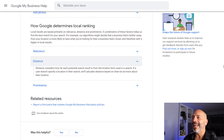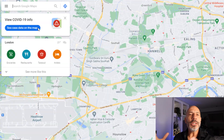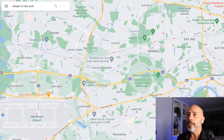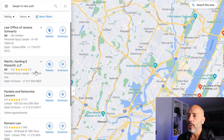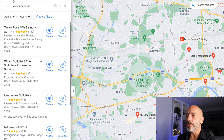Let's look at the second key factor Google uses to determine rankings on Google Maps. The second factor is distance. Google says: 'Distance considers how far each potential search result is from the location term used in a search. If a user doesn't specify a location, we'll calculate distance based on what we know about their location.' Whenever someone searches for a local business specifying a location, Google will return results based on that location. For example, if I go to Google Maps and search for 'lawyer in New York,' the results will be lawyers based in New York. If I search for 'lawyer near me,' Google bases results on my physical location, which is in London.